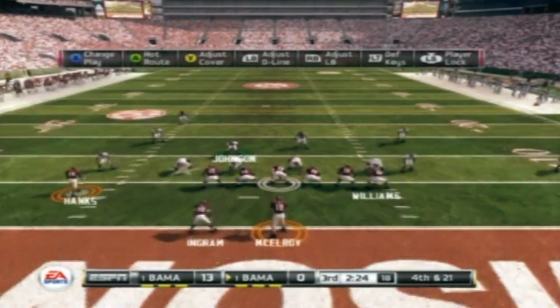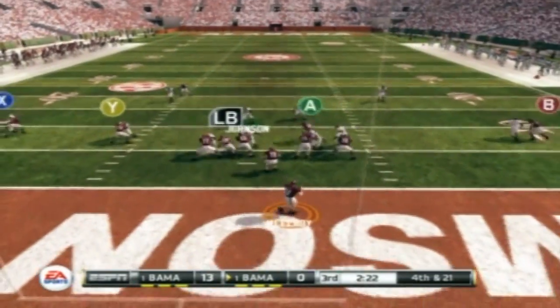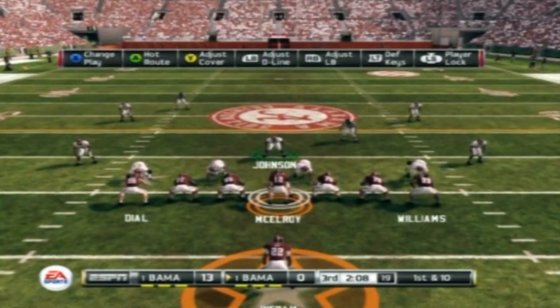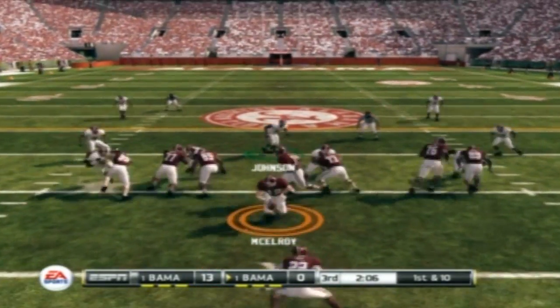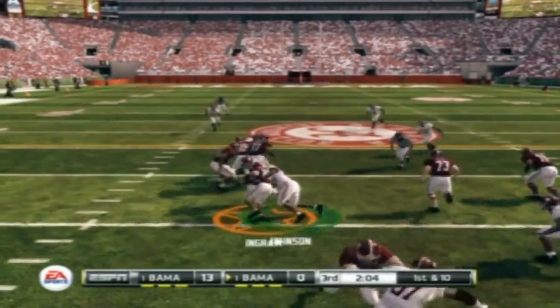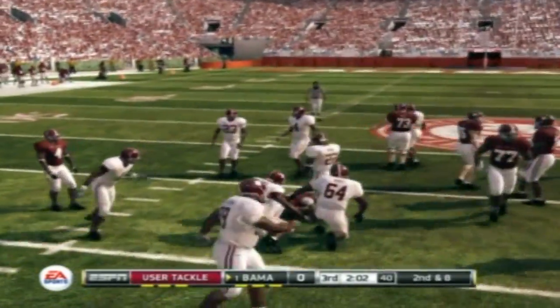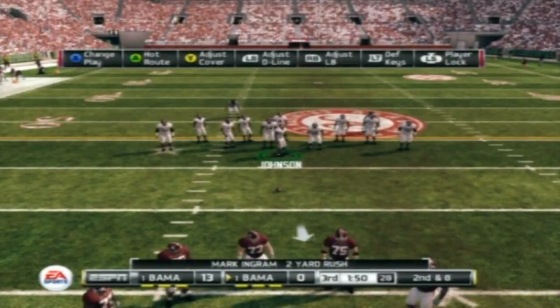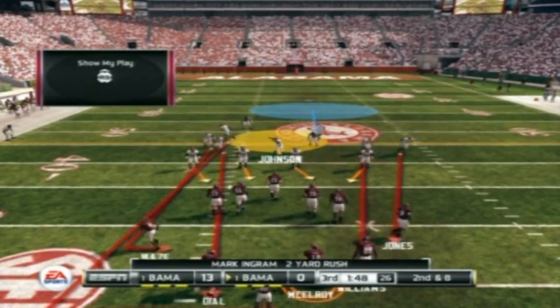Well, I'm not sure I really agree with this call to go for it, but that's why I'm not coaching, folks. Rolls to the right. Hands off left, and he's brought down quickly. He gains a couple of yards on the carry. It's second down, eight to go. Ball on their own 37.